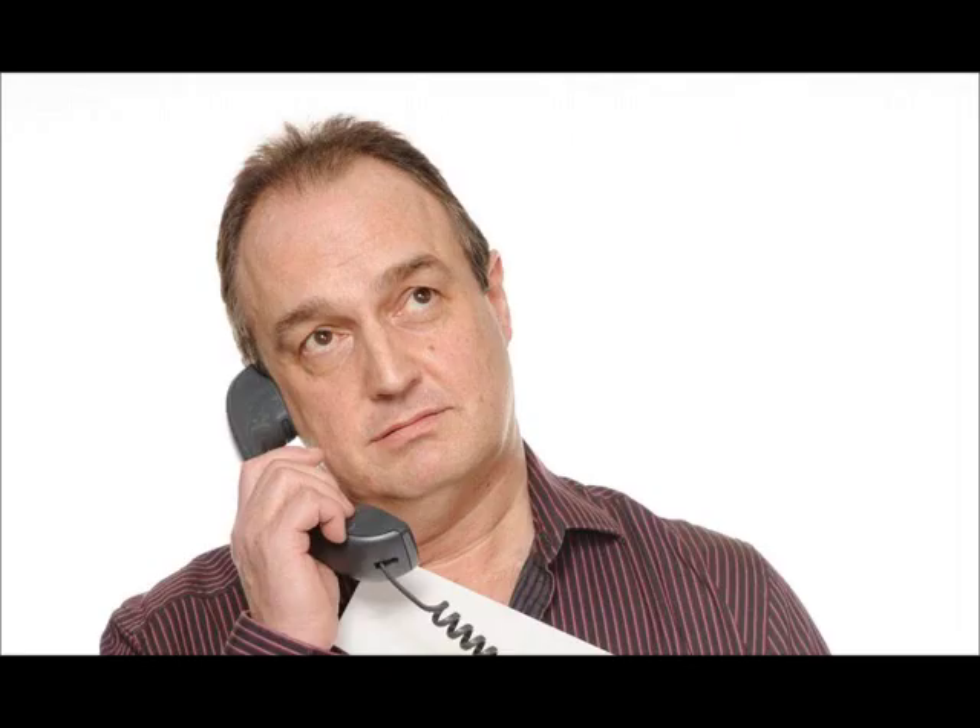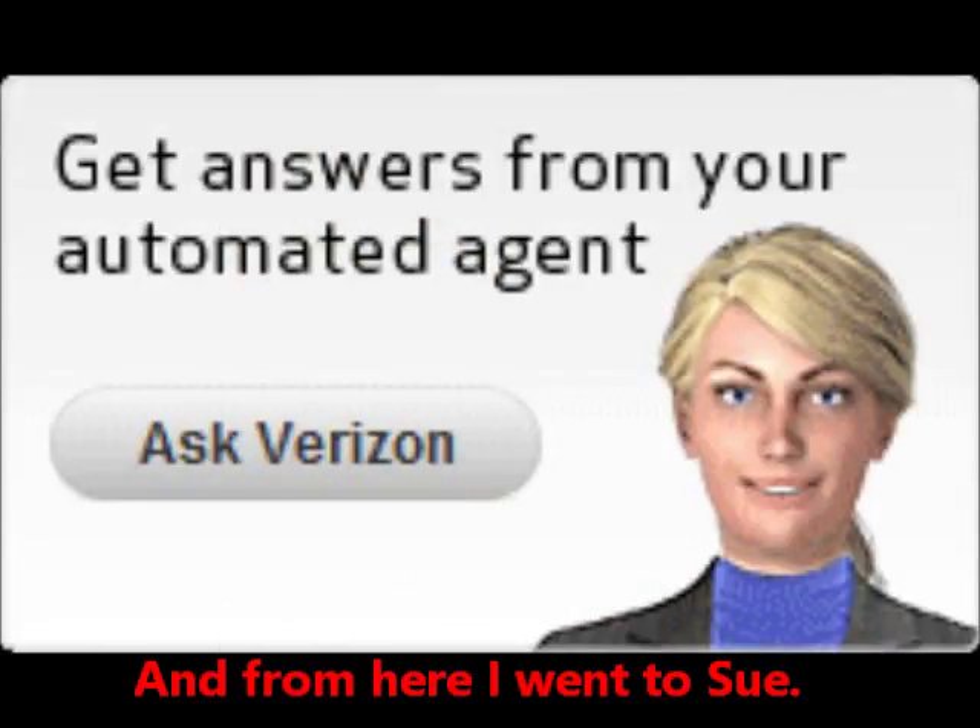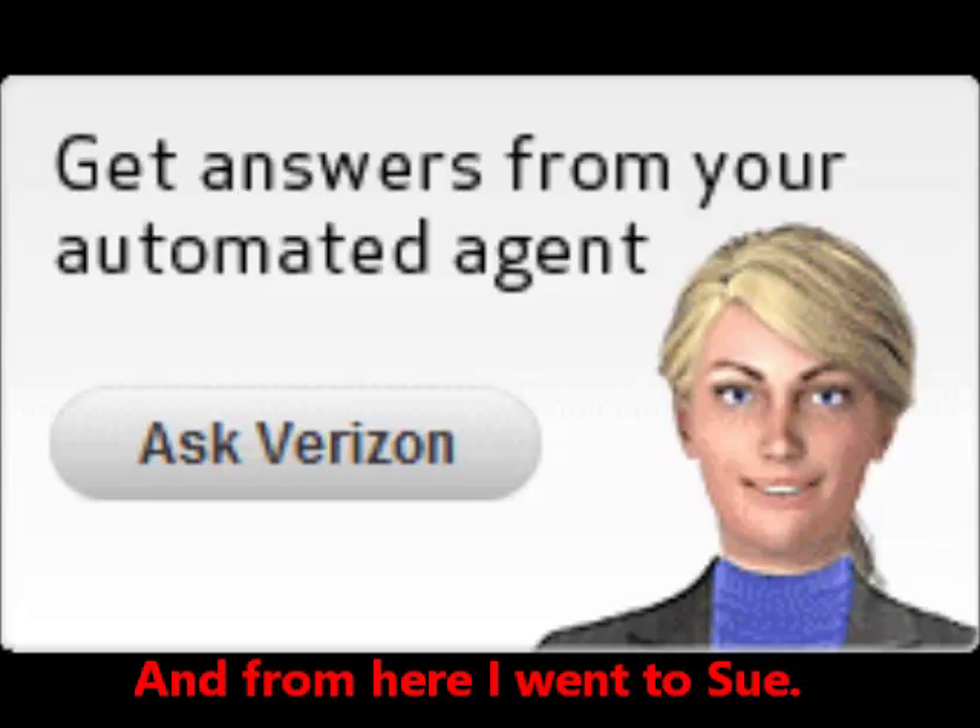I'll connect you to someone who can help. You have reached Verizon. Please listen closely as our options have changed. To report trouble with your telephone service, press 1. To order, change, or disconnect your service. If you are a residential customer or a business customer with one to five lines and are experiencing trouble with your telephone service, such as dial tone, press 1. If you are a business customer with six or more lines and are experiencing trouble with your telephone service, such as dial tone, press 2.